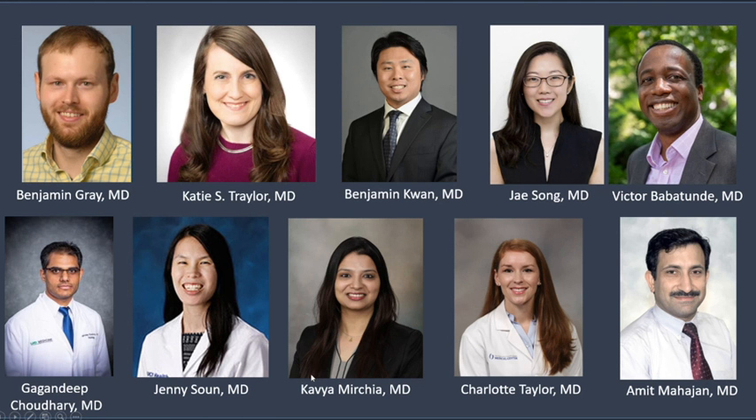This morning we're going to begin with case number six, and this is going to be presented by Dr. Jenny Soon from University of California, Irvine. Hope you enjoy this. We will see you next year. If you're interested in presenting next year in a case of the day, please reach out to me and we will see if we can find a place for you.